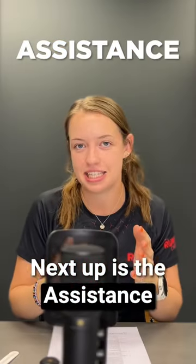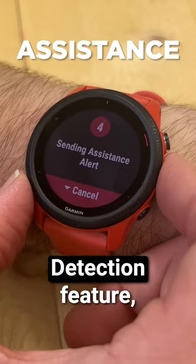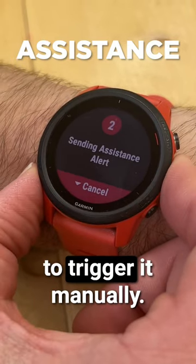Next up is the assistance feature. This works exactly the same way as the incident detection feature, although you're able to trigger it manually.